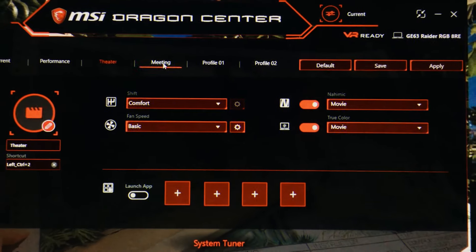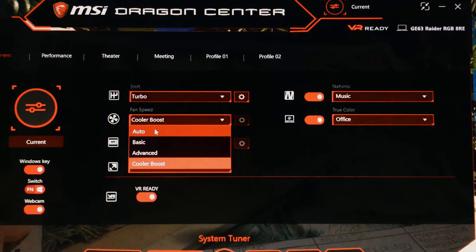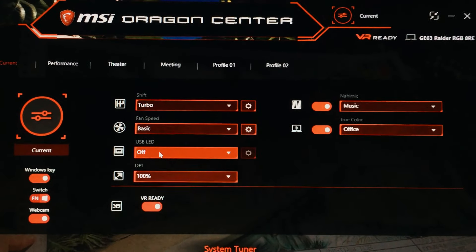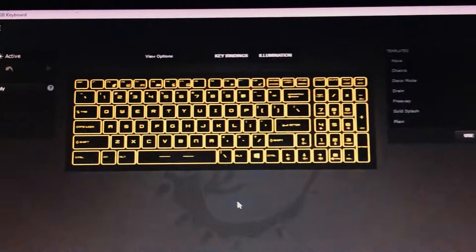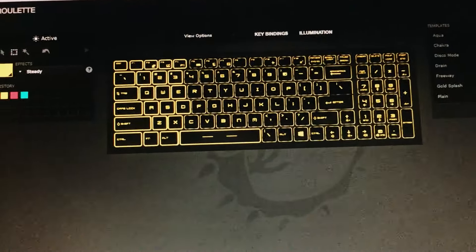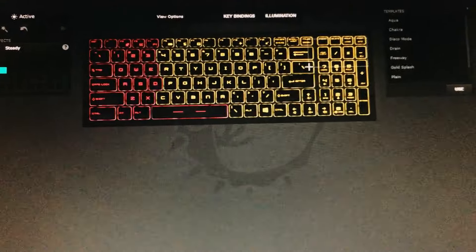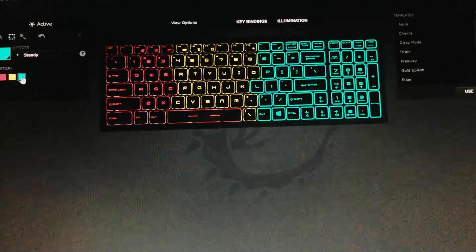The laptop also has a Dragon Center where you can find different modes that allow you to adjust the fan, music, color, and more. There's also a Steel Series Engine where you can customize the lights, exterior, and keyboard. Below the power button, there are two buttons specifically designed to change the keyboard lights and fan speed.